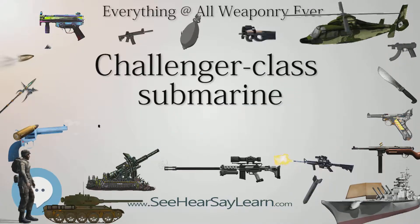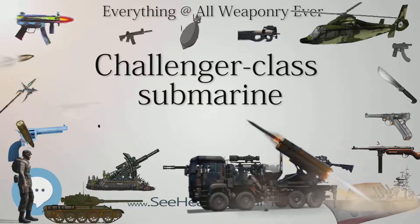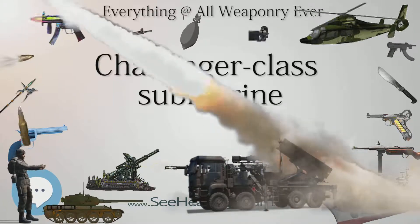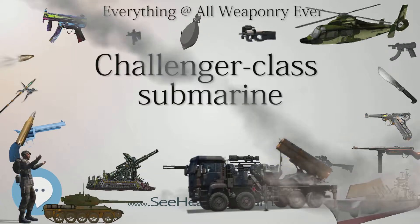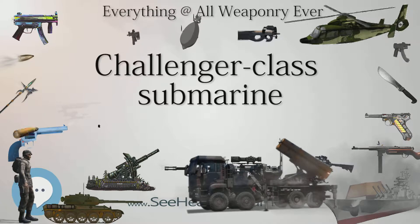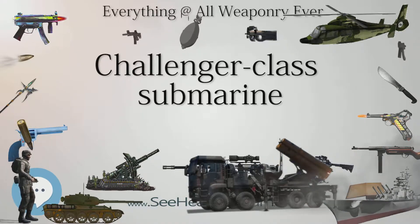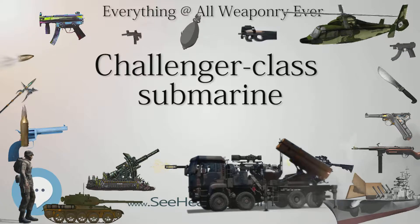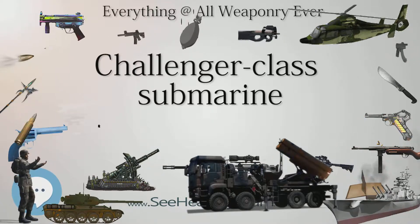Propulsion: 1 shaft, 2 diesel engines, 1 ASEA electric motor. Speed surfaced: 15 knots (28 km/h / 17 mph). Submerged: 20 knots (37 km/h / 23 mph).